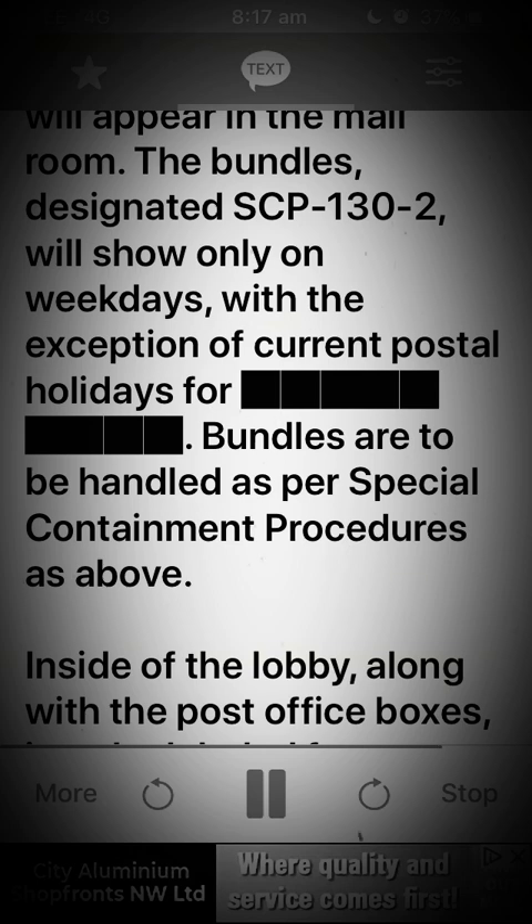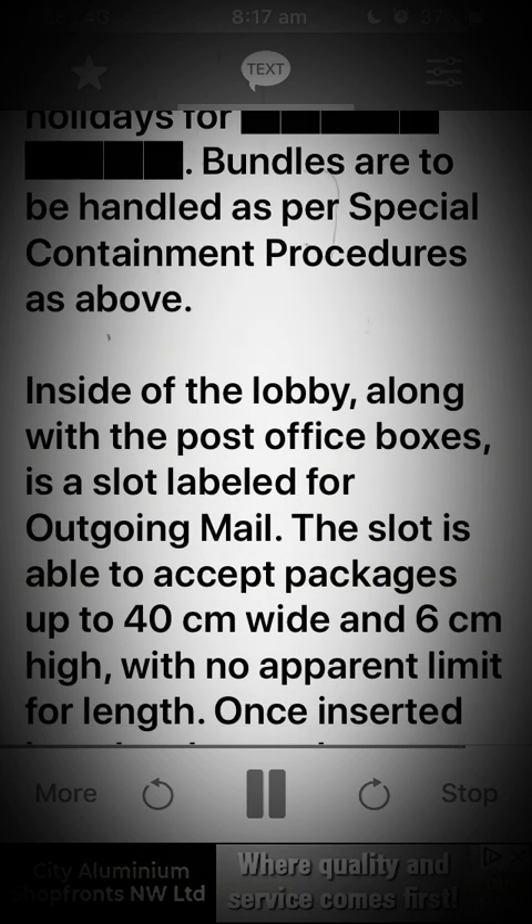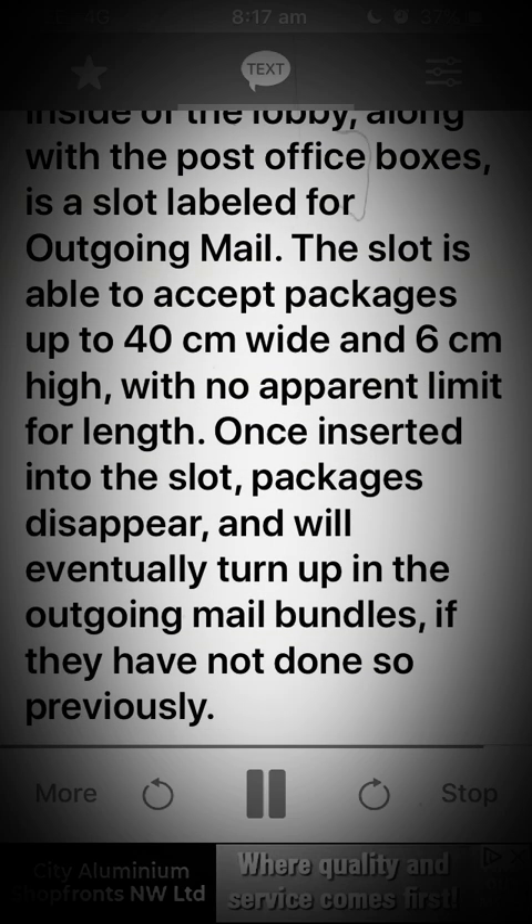Bundles are to be handled as per special containment procedures as above. Inside of the lobby, along with the post office boxes, is a slot labeled for outgoing mail. The slot is able to accept packages up to 40 centimeters wide and 6 centimeters high, with no apparent limit for length. Once inserted into the slot, packages disappear and will eventually turn up in the outgoing mail bundles if they have not done so previously.